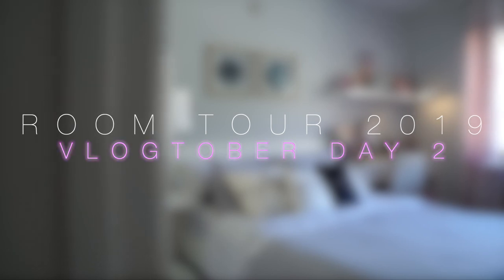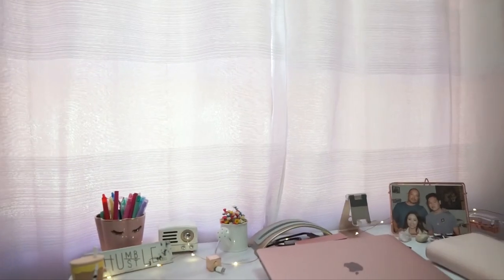Hey chickies! Welcome back to Vlogtober Day 2. Today I thought we would film an updated room tour since tomorrow we will be decorating for fall. Make sure you give this video a like and subscribe if you already haven't.